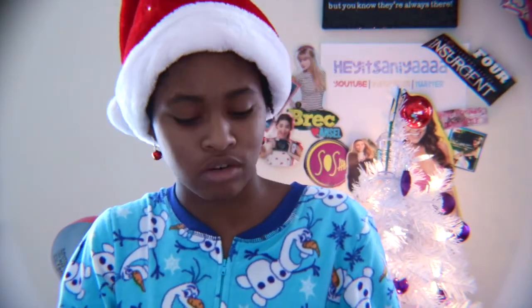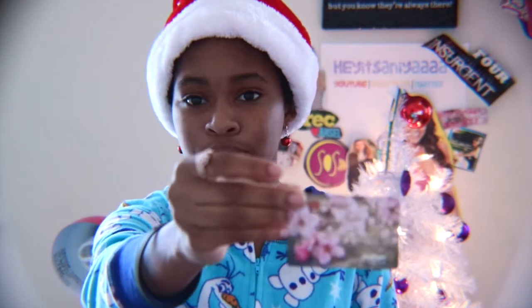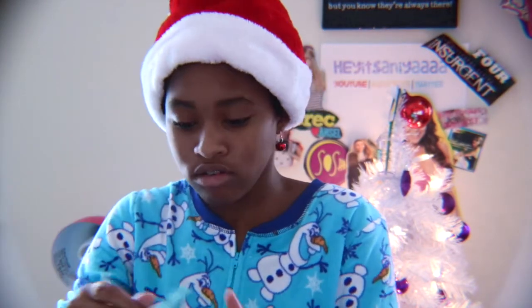I also got a $25 Walmart gift card from my aunt — just a really cute, flattering gift card that I'm going to be using in the near future. And this little container it came in is kind of cute.